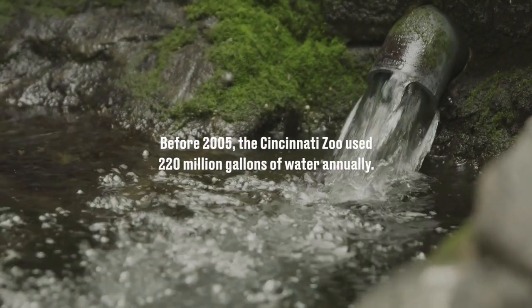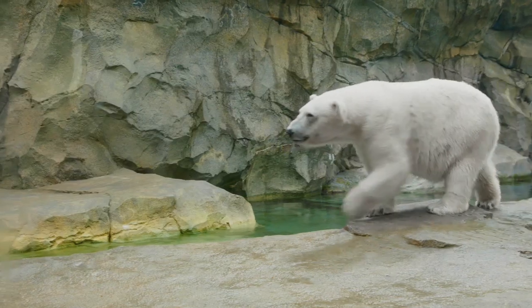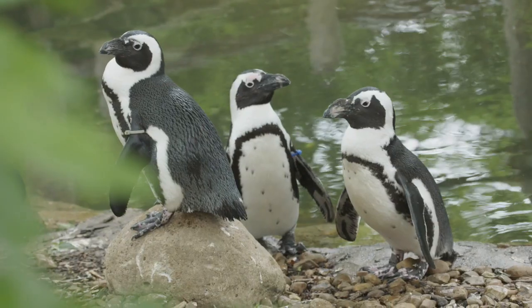The status quo is the mortal enemy of sustainability. The day I realized that we use a lot of water was the day I got our first water bill. It was $70,000.